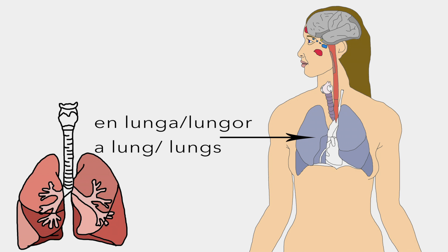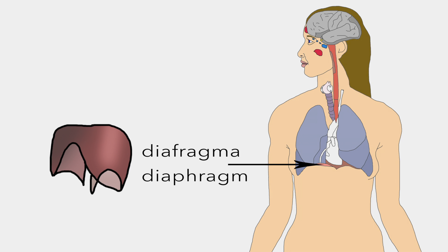En lunga or two lungor are the primary organs of respiration, extracting oxygen from the atmosphere and transferring it into the bloodstream. Diaphragma is a sheet of skeletal muscle which, as it contracts, draws air into the lungs.